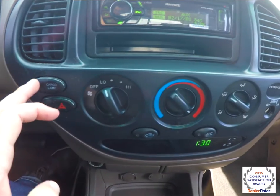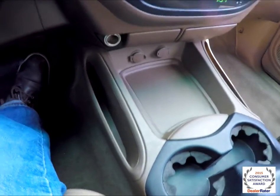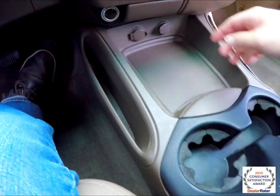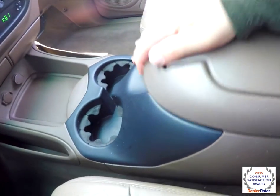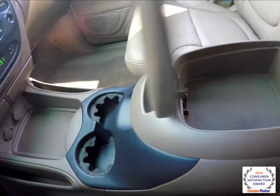There is climate control, also a cargo lamp light. Down below you have your clock, a large console with little storage areas, two 12 volt power points, twin cup holders, a nice spacious center console with coin holder, and a little notepad with a clip — very handy — along with a modest amount of storage.